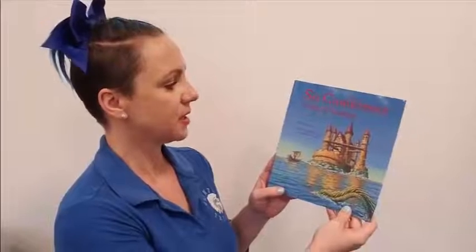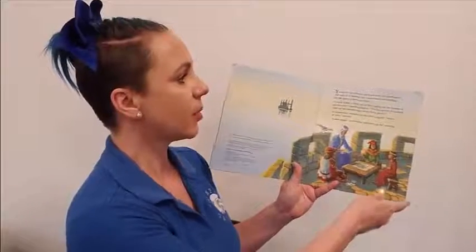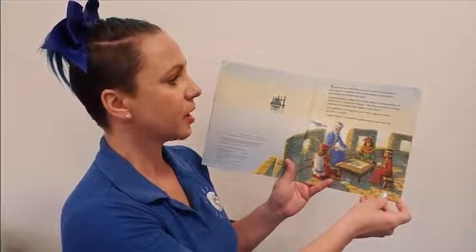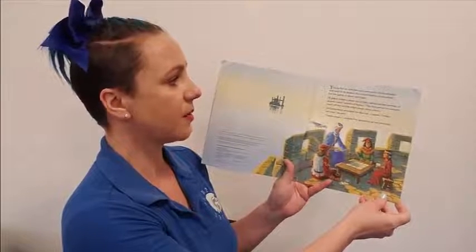Hi, welcome to Trojan Corner. Today we are reading Circumference and the Isle of Imager, a math adventure by Cindy Neuschwander. Young Purr sat with her uncle and aunt, Circumference and Lady Di of Amager. Her cousin Radius was teaching her the game of inners and edges.